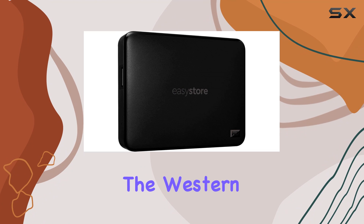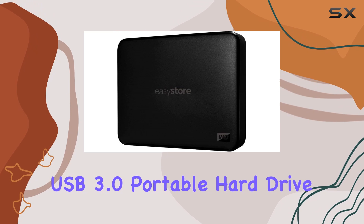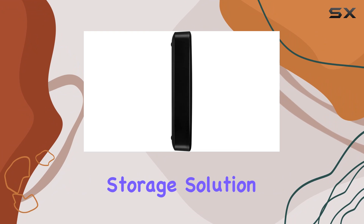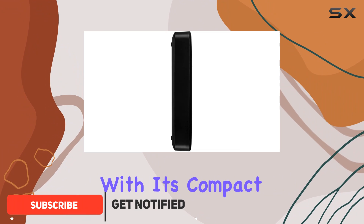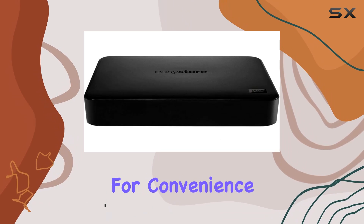Today, we're diving into the Western Digital EZStore 4TB external USB 3.0 portable hard drive. If you're on the hunt for a reliable, high-capacity storage solution, look no further. With its compact 3.5-inch form factor, this portable hard drive is built for convenience.